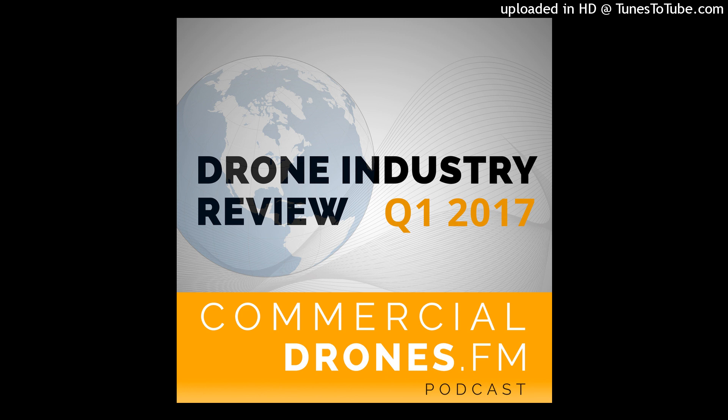I'll go ahead and link that up in the Commercial Drones FM show notes for this episode as well. And that's it — in less than 20 minutes, Q1 2017 of the drone industry is in the books. I hope you enjoyed this drone industry review and we'll release the next one in July of 2017. Be sure to check out past episodes of Commercial Drones FM on the website commercialdrones.fm or wherever you get your podcasts. If you want to support the podcast, head to patreon.com/dronespodcast and see how just $1 a month can keep this show going and get you access to the exclusive Commercial Drones FM supporters-only Slack group. Hope to see you there. Cheers.